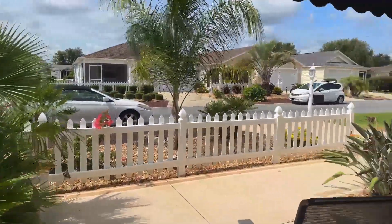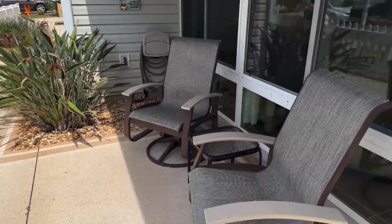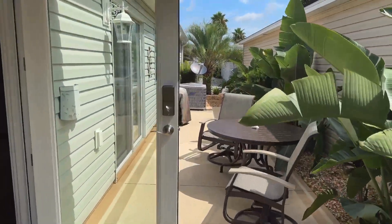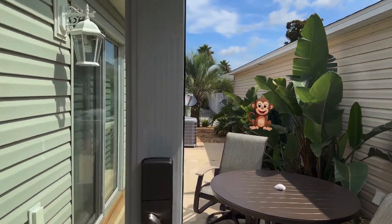One thing you'll see is this beautiful patio area up front — a great area for sitting out and enjoying your day. On the side here you've got another dining area and a grill, a real nice spot, almost like a rainforest.